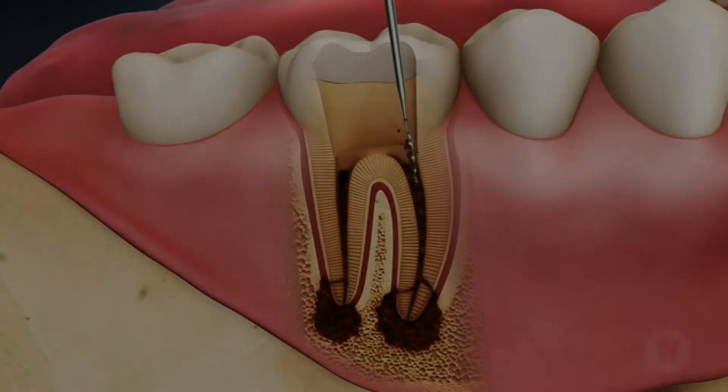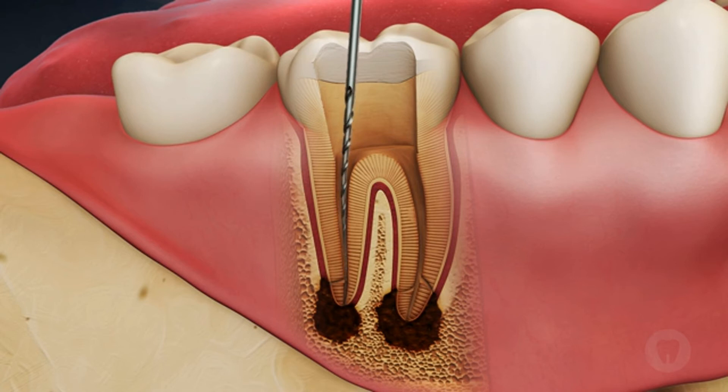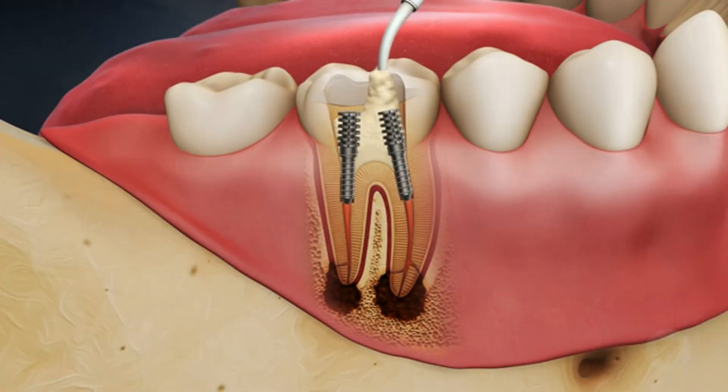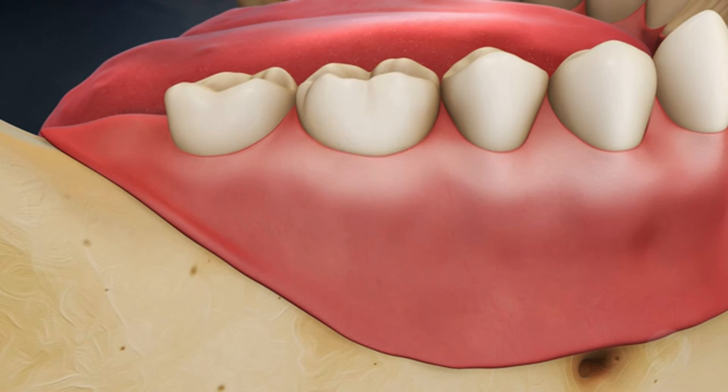We then place a protective covering over the tooth in order to keep things clean and comfortable for you. After this, we access the tooth to clean out the nerve and any infection within. Your tooth will then be disinfected with medications and antibacterial solutions. You may notice us use little instruments to shape and clean the tooth.